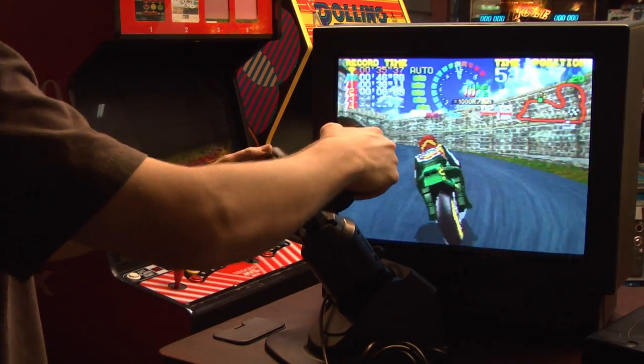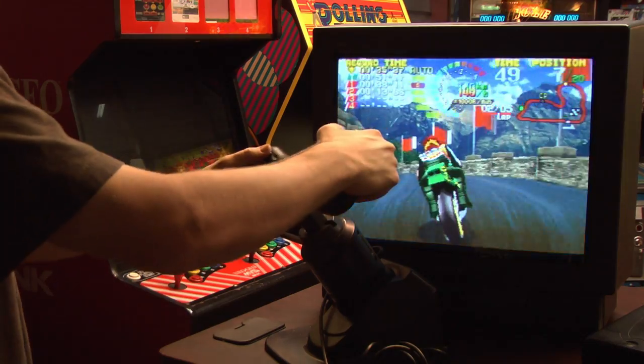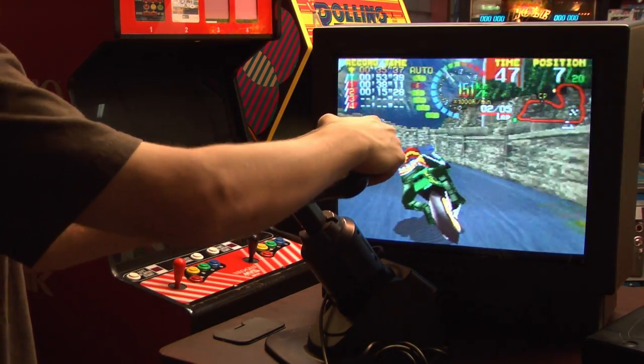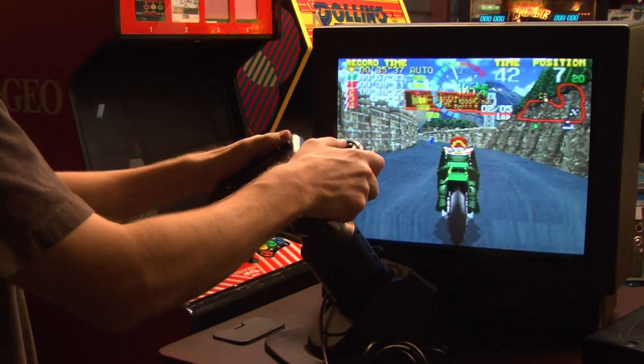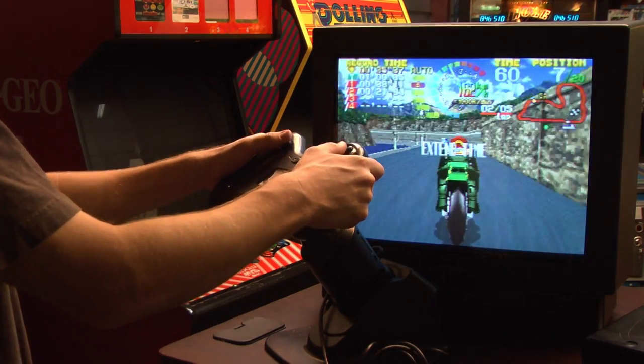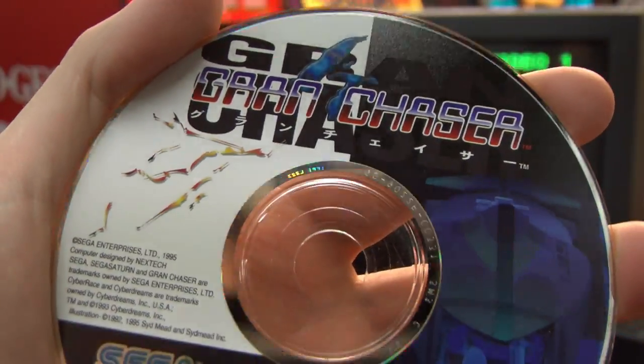It probably says don't try to play this game without the Saturn racing wheel, and that would be accurate. Don't try to play this game without the Saturn racing wheel — it's just not that much fun, but with the wheel it is. Annoyingly, this thing doesn't fit onto the play seat though.